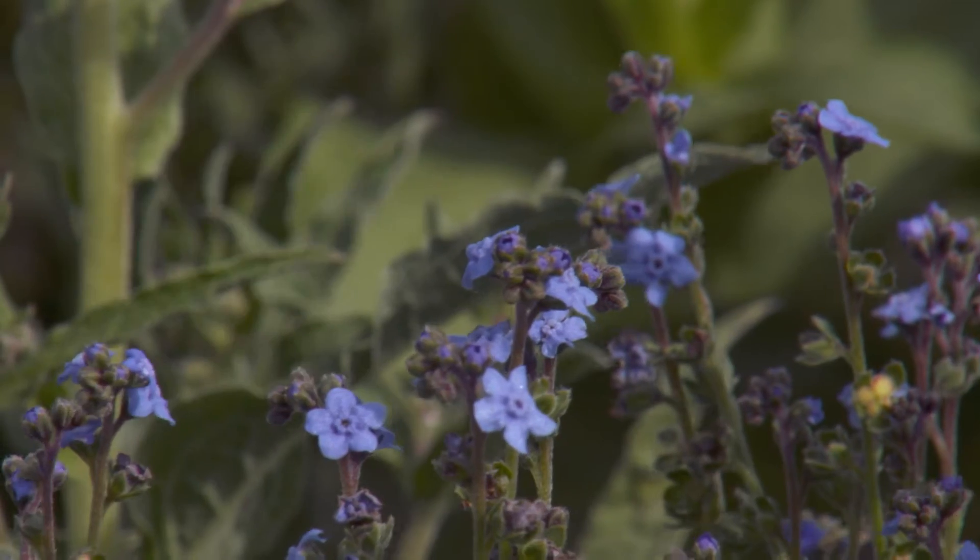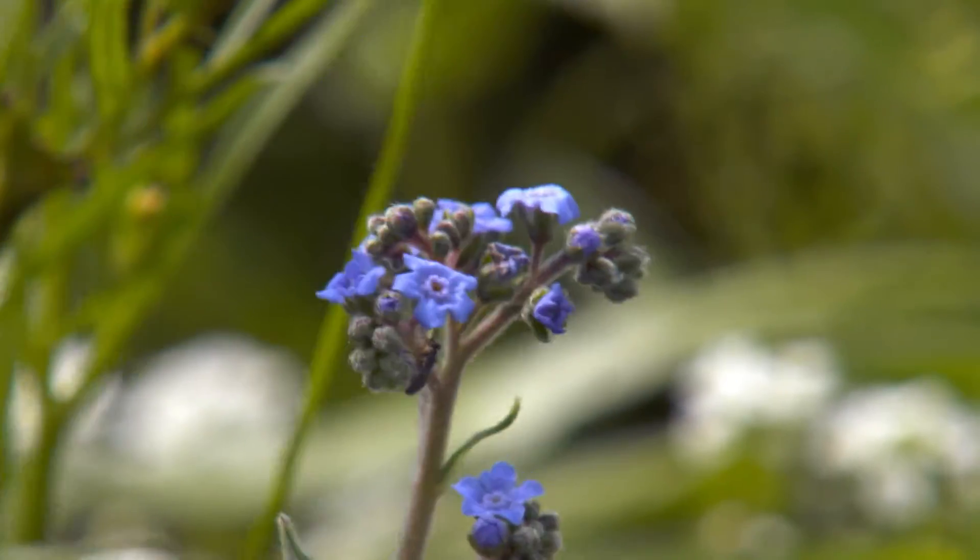So we've got pollinator plantings near public walkways and roadsides that have a lot of public access, and people were able to see these fields just come alive.